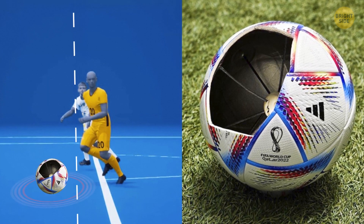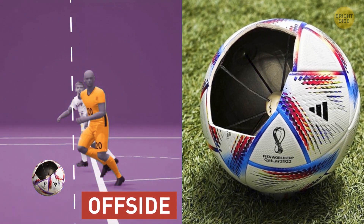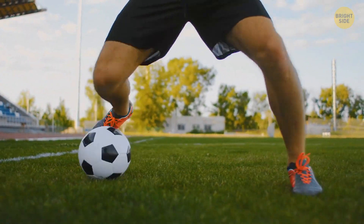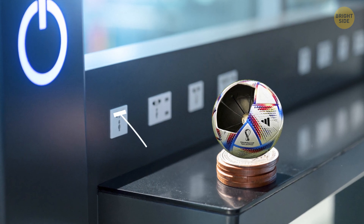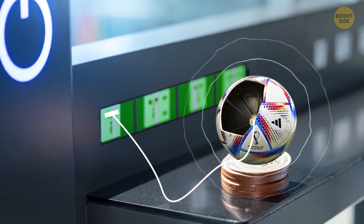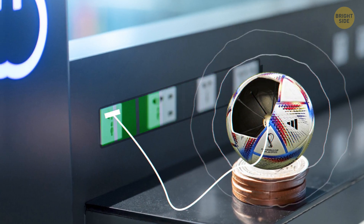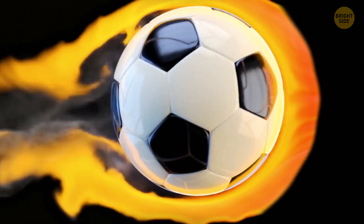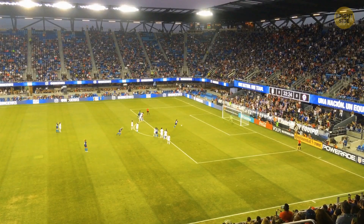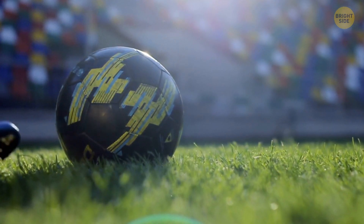The point of the ball is to make referee decisions more accurate. It also collects data and statistics of matches so people can analyze games better. You need to charge it before every match to make sure its built-in sensor will work. When fully charged, a battery can last for 6 hours of active use. If you don't use the ball, it will last 18 days. When a ball goes out of play and players replace it with another one, the system automatically activates the sensor of the new ball.